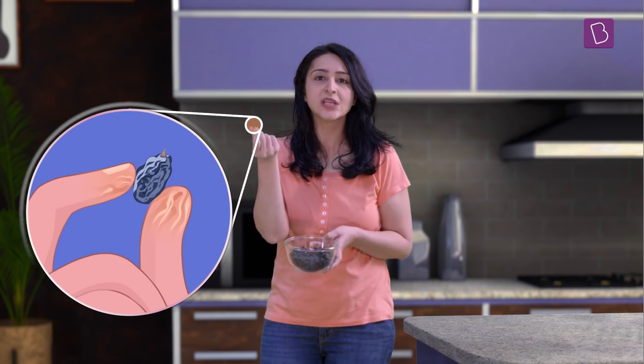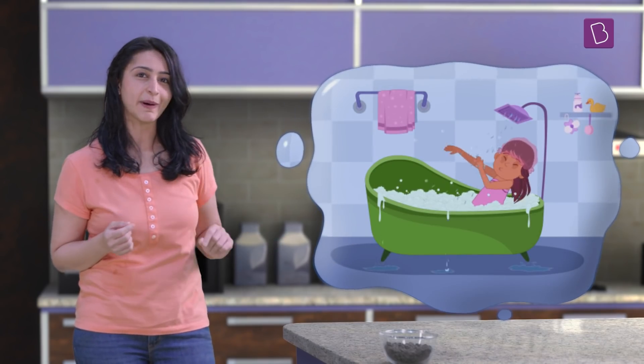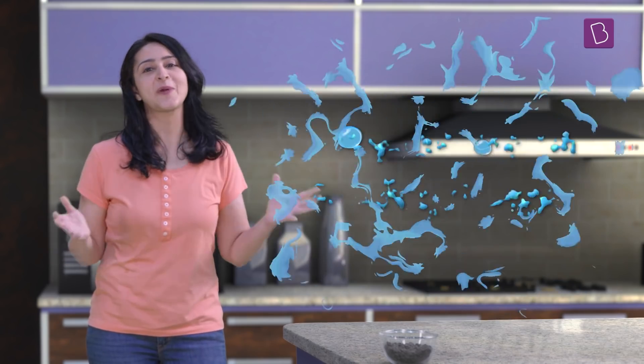Hey there. I had a really long swimming session today and now I'm quite hungry. Hey, wait a minute — my fingers look so similar to these raisins, all wrinkled and pruney. In fact, you would have also noticed that our fingers get really wrinkly if they remain in water for a long time, for instance after a relaxing time in the bath tub or on the beach. But why do we get wrinkly fingers?